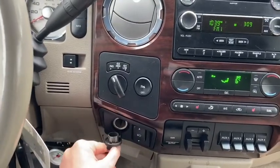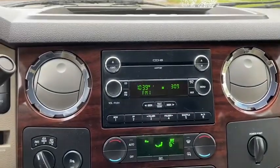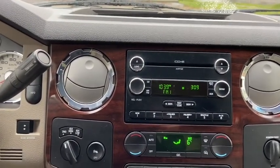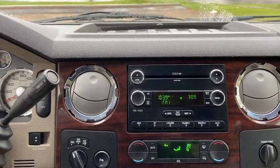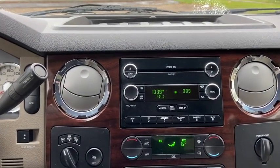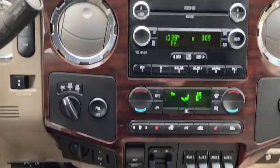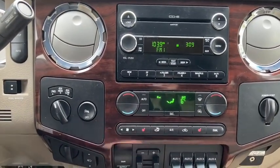Down below you have a 12 volt outlet as well as your power adjustable pedals. Up top you have your stereo system which gives you AM FM radio. You do also have a CD player with auxiliary input as well as Bluetooth connectivity. Down just below we have our dual zone climate control complete with heated seats for both the driver and the passenger.